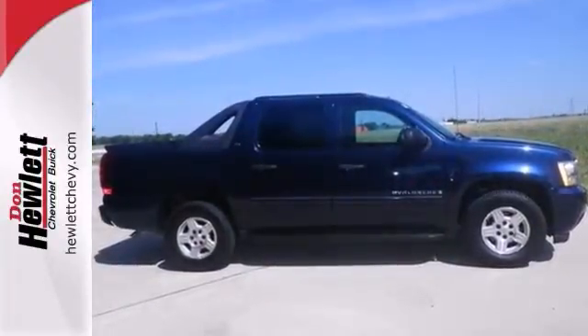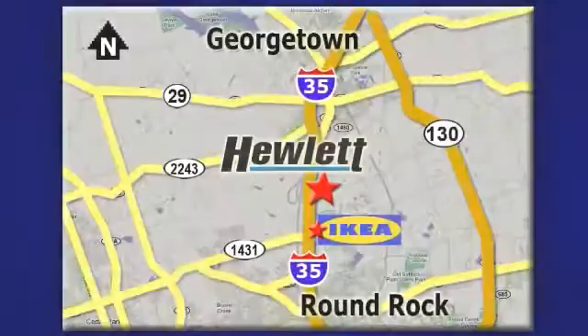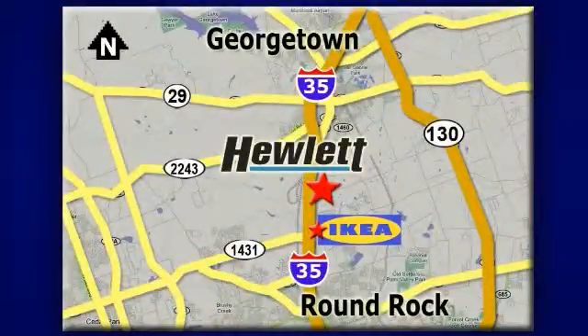Take it for a test drive today. At Don Hewlett Chevrolet Buick, we make it easy. We are conveniently located at 7601 South I-35 in Georgetown, Texas.